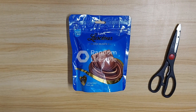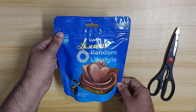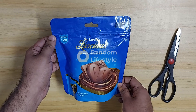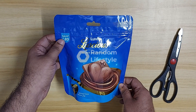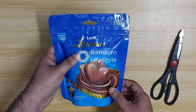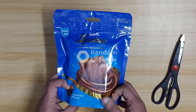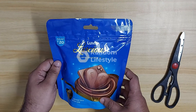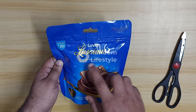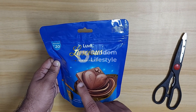Hello viewers, today I have got one more chocolate from the LuvIt brand. Hope you have watched the video of the lollipop from this same brand. This is a very good brand — it comes with very good packaging and the chocolate quality is also very good. This particular chocolate is called Luscious.